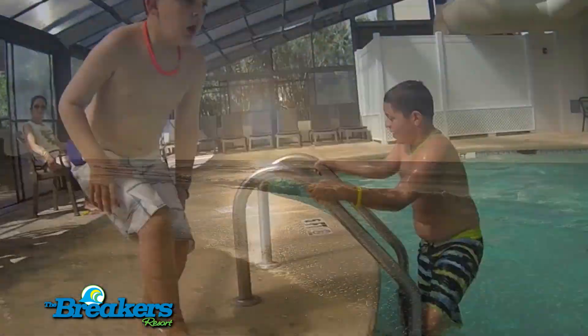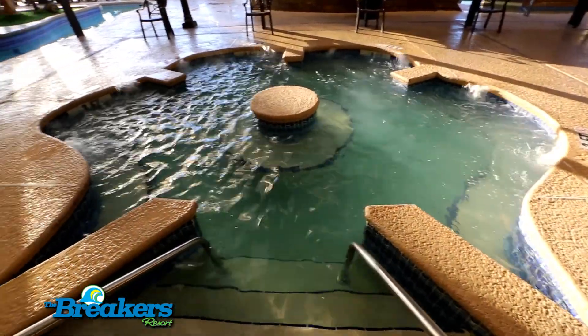If you're looking to get out of the sun, jump into the indoor pool or unwind in the indoor jacuzzi.